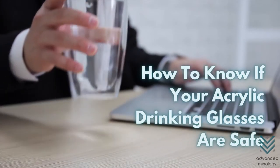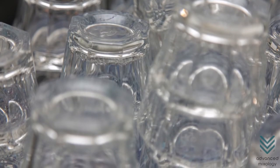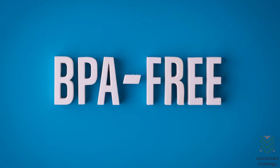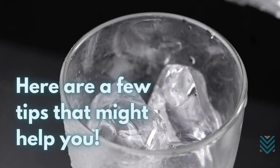How to know if your acrylic drinking glasses are safe? In choosing acrylic drinking glasses over other plastic drinkware, you don't have to worry about BPA and its effects on your health. Here are a few tips that might help you.